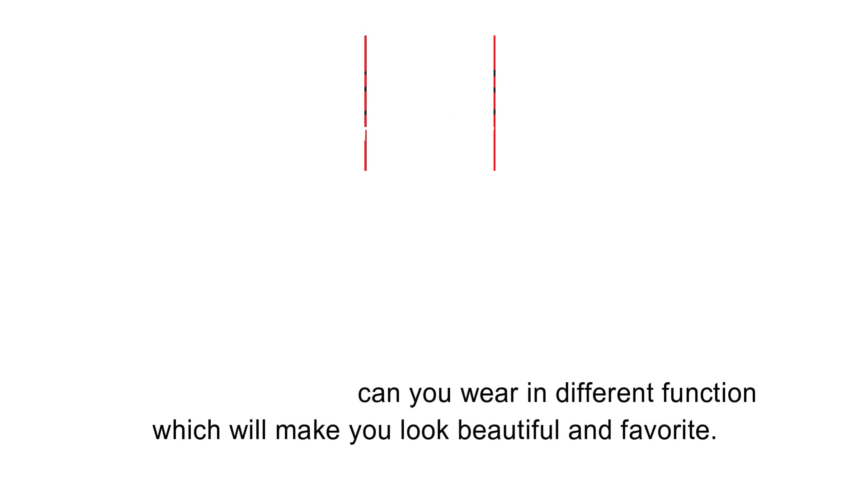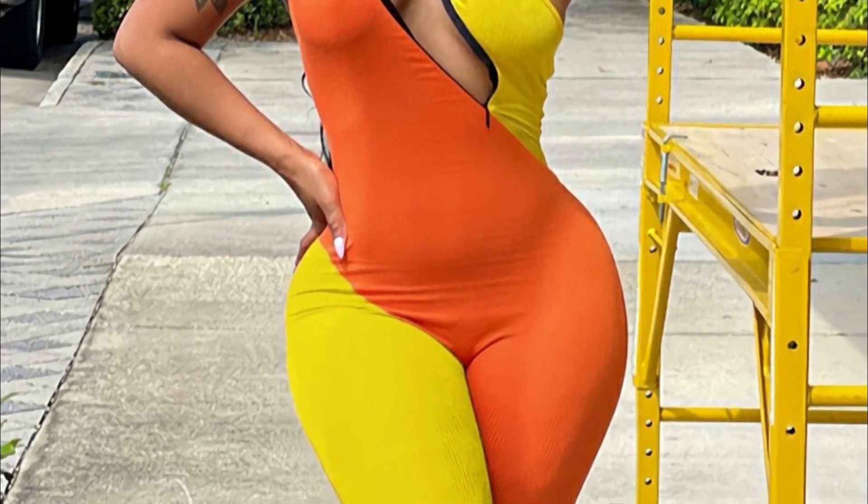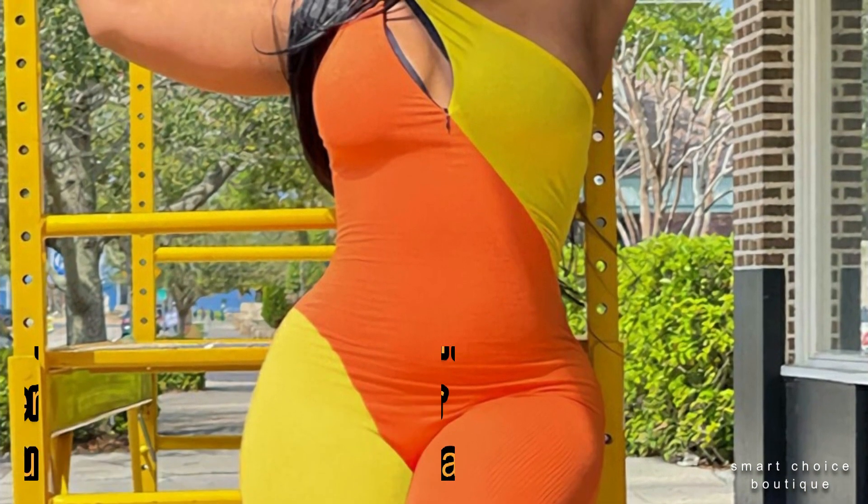Welcome back to Smart Choice Vatik. No.1: Zip-Up One Shoulder High Stretch Slim Casual Playsuit.